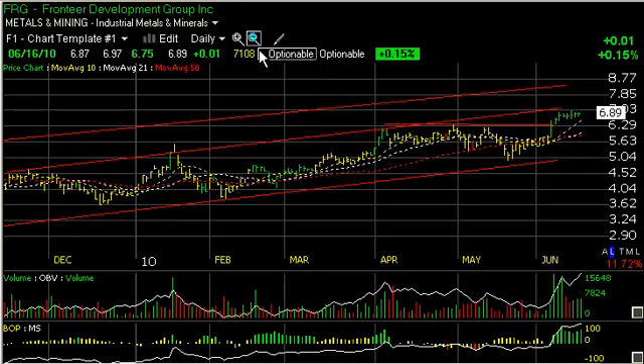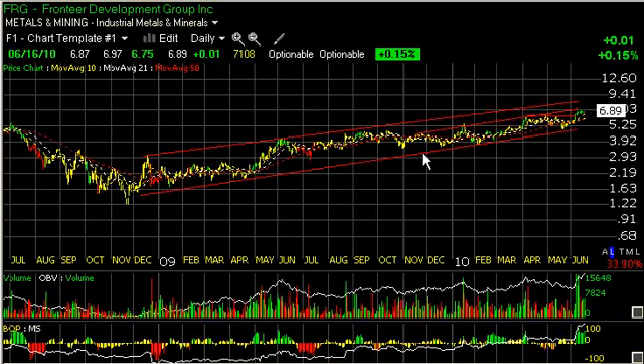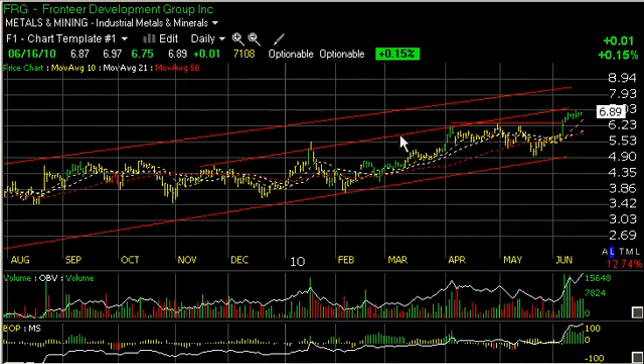Frontier Development, a gold stock which I really like the pattern on, has been in a rising channel for the last year and a half. Recently it's shown a tighter channel, but the breakout that occurred last week with strong volume has resulted in a rising flag pattern, which could result in a surge that takes us up towards the 8.5 to 9 zone on the next trading target.